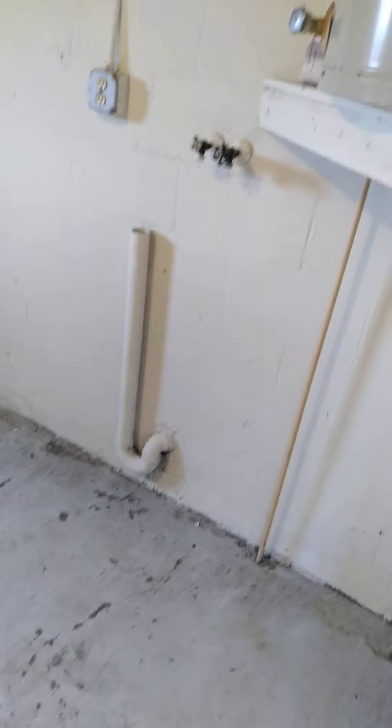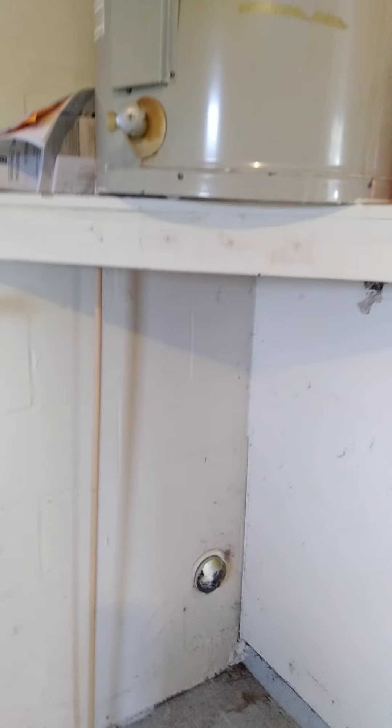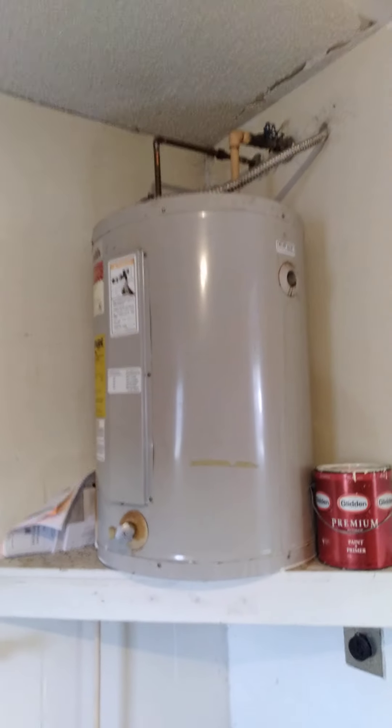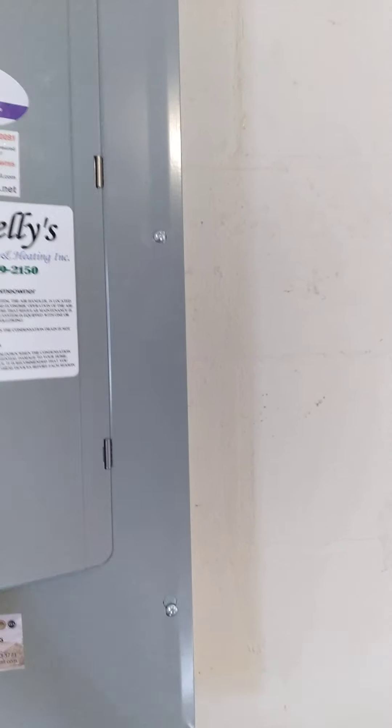It does have washer — that's a washer connection there, there's the dryer connection. Looks like this is new.